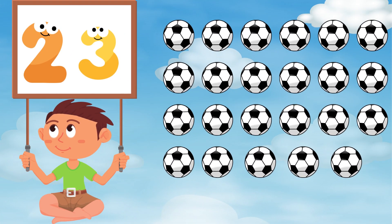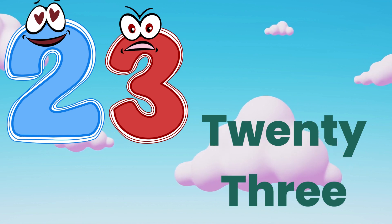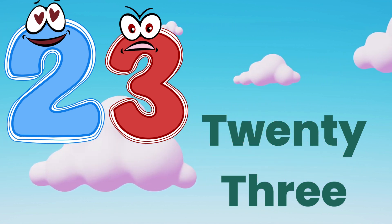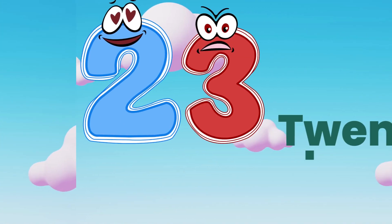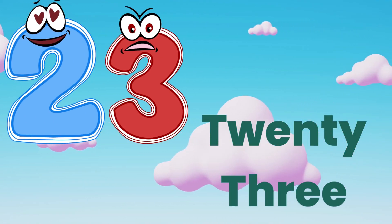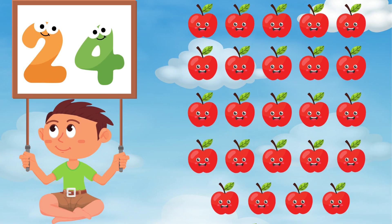Twenty-three. Let's spell. T, W, E, N, T, Y — twenty. T, H, R, E, E — three. Twenty-three.